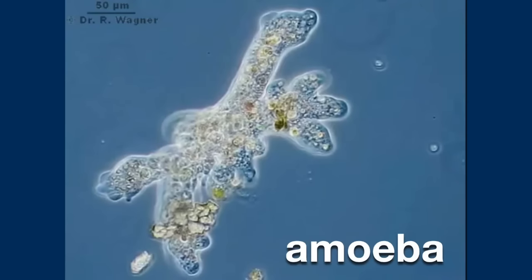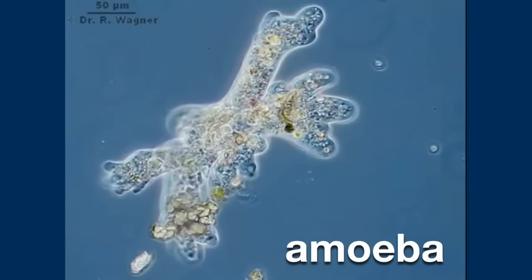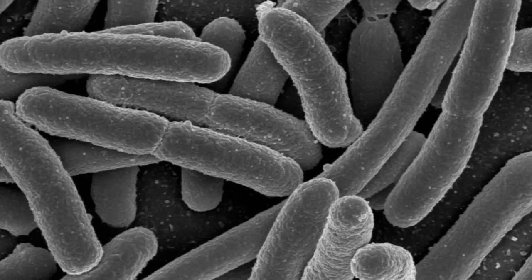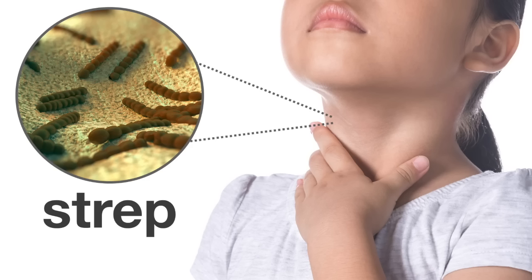As microscopes have gotten better, we've discovered that there are all different kinds of germs. Some germs are really weird looking, like this one called an amoeba — it's like a microscopic blob that moves around. One of the most common germs looks like this; they're called bacteria. I always thought they kind of look like little hot dogs. Not all bacteria make you sick — some of them aren't bad at all — but if you've ever had strep throat, that's a sickness caused by a type of bacteria. This is what strep bacteria looks like under a microscope.